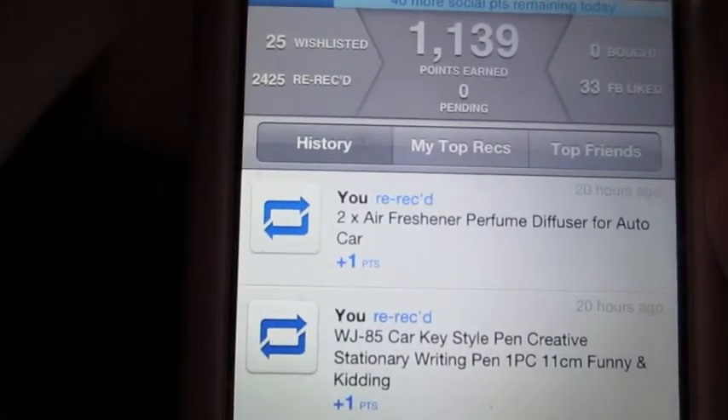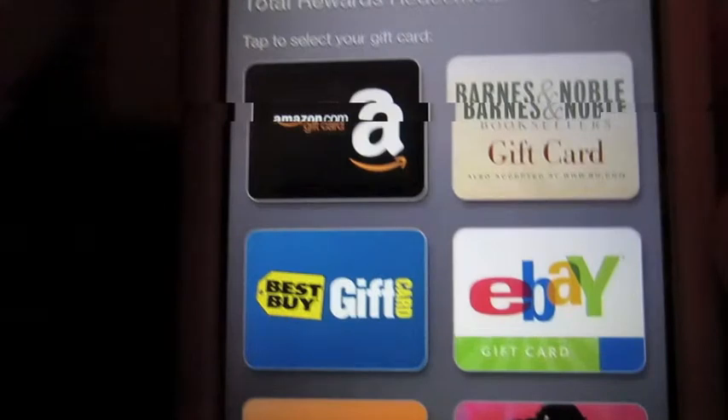You can see my top friends in history, and this is where the gift cards are going to be. You have the Amazon gift cards, Barnes and Noble, Best Buy gift cards, eBay, Home Depot, and iTunes.